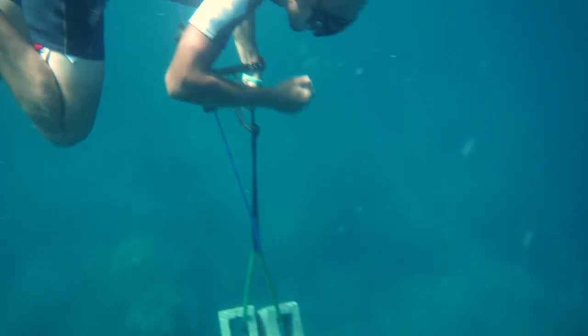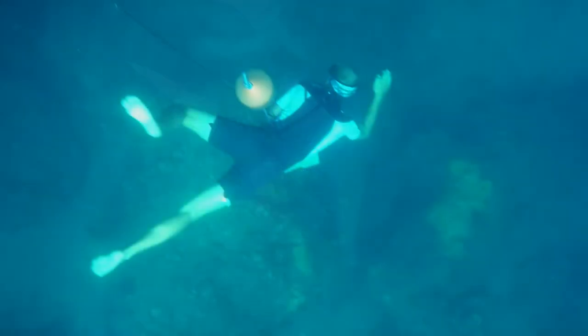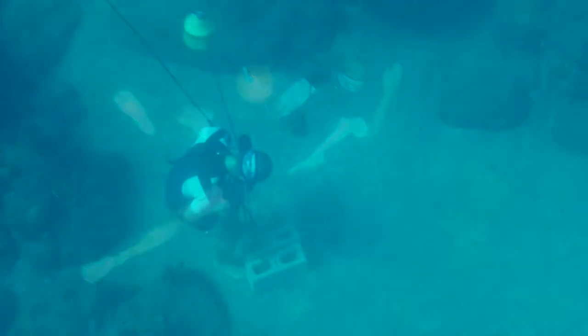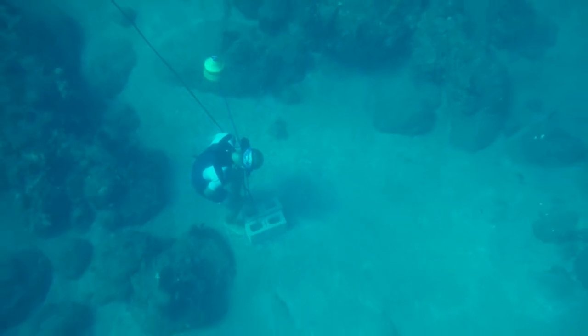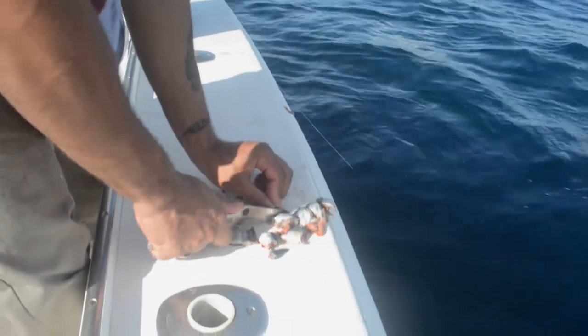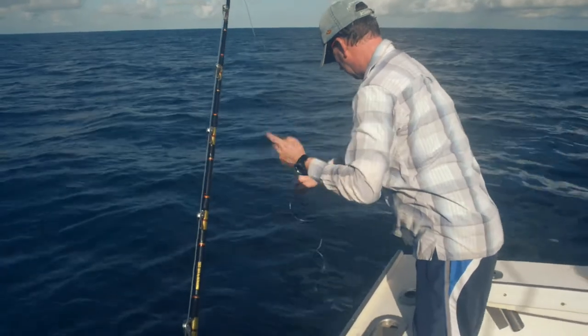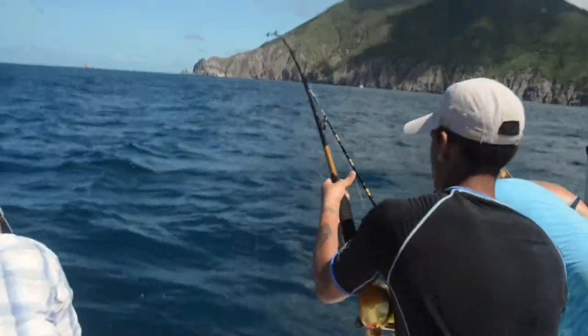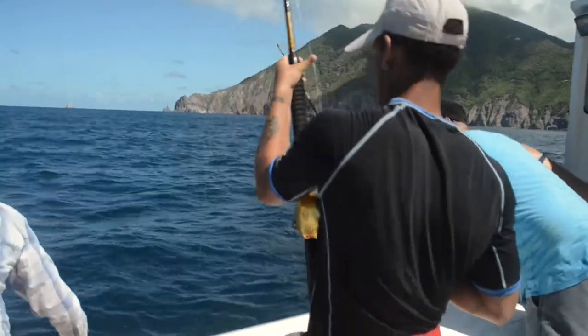We attach them on mooring lines from buoys, or we place them with a block and a pop-up line and a float adjacent to the moorings. We put the deep ones in with scuba diving and the shallow ones with freediving. Jelle from SCF is a very good freediver and that saved us a lot of time. So the next step after placing the receivers is to get sharks fitted with transmitters. We cooperated with local fishermen and used different methods — rod and line and short long lines — and were able to catch six Caribbean reef sharks in the first two days.